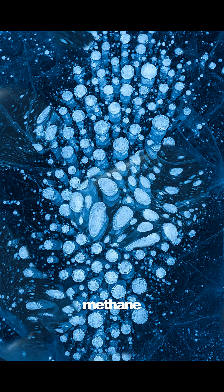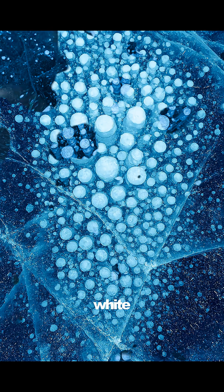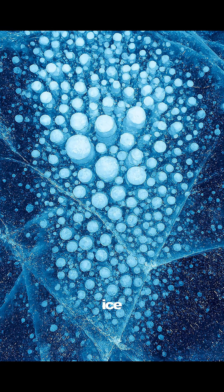Then, frozen methane bubbles. In Canada, methane rising from lake sediments freezes into perfect white bubbles, trapped under clear ice. It looks like frozen pearls stacked in glass.